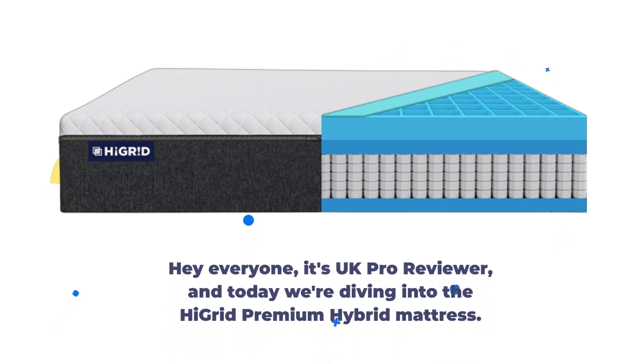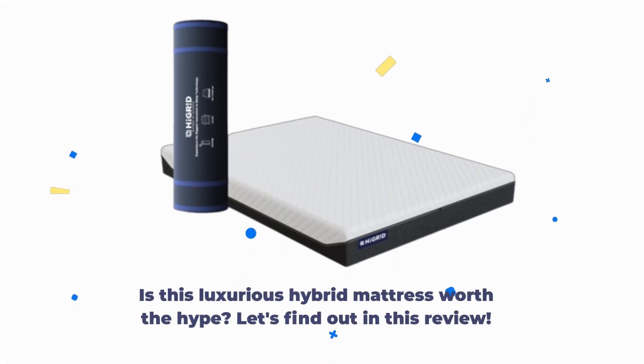Hey everyone, it's UK Pro Reviewer, and today we're diving into the High Grid Premium Hybrid Mattress. Is this luxurious hybrid mattress worth the hype? Let's find out in this review.